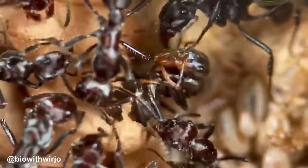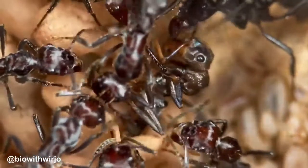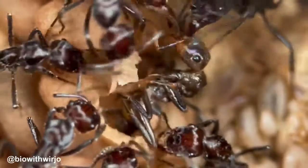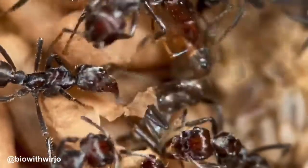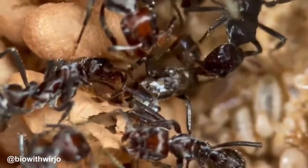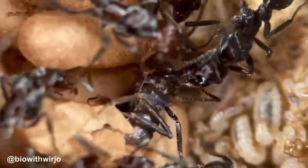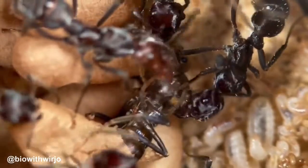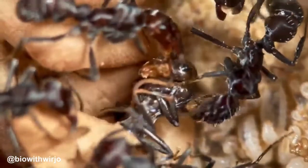During antenation, ants exchange information beyond mere recognition. The tactile interaction through their antennae potentially communicates various messages related to their status, role, or recent experiences. For instance, a foraging ant returning to the nest might share information about a discovered food source through antenation, influencing the behavior of other ants within the colony.